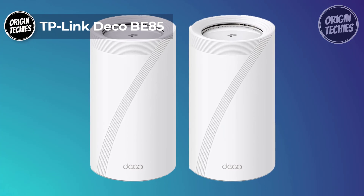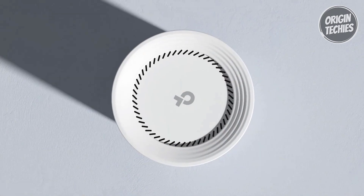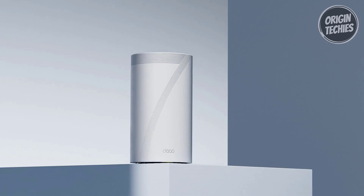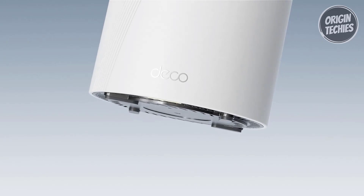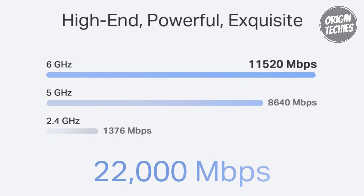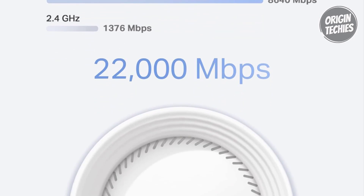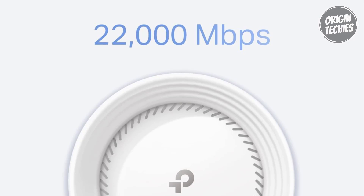TP-Link takes home networking to unprecedented heights with the Deco BE85, priced at $899, boasting the ultimate BE22,000 tri-band Wi-Fi 7 speeds. This mesh system incorporates cutting-edge features such as multi-link operation, multi-RU, 4K QAM, and 320 MHz channels. With speeds of 11,520 Mbps on the 6 GHz band and 8,640 Mbps on the 5 GHz band, the 2-pack Deco BE85 effortlessly connects over 200 devices without sacrificing performance.